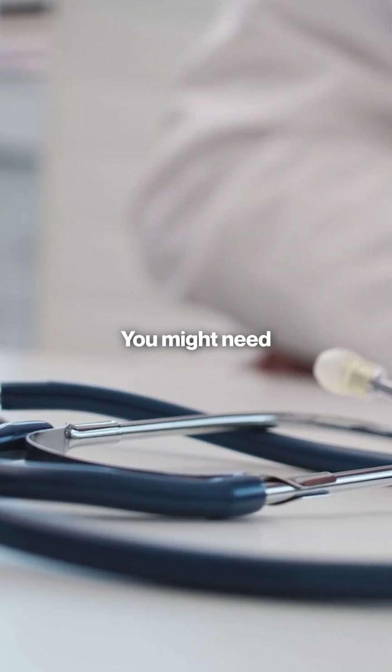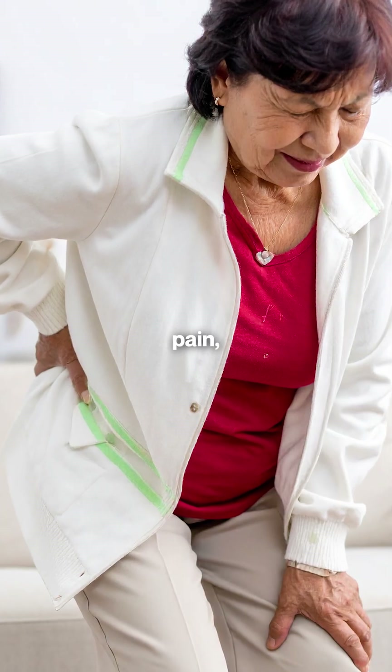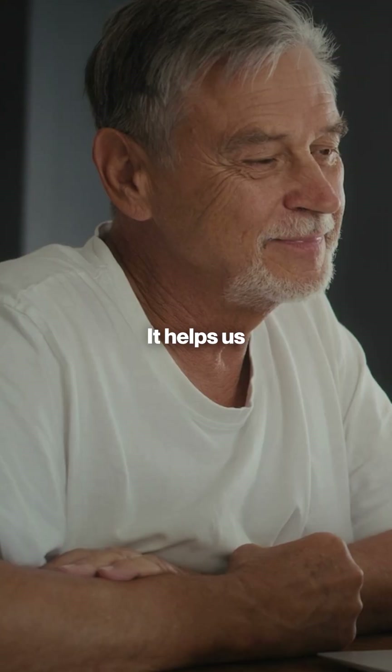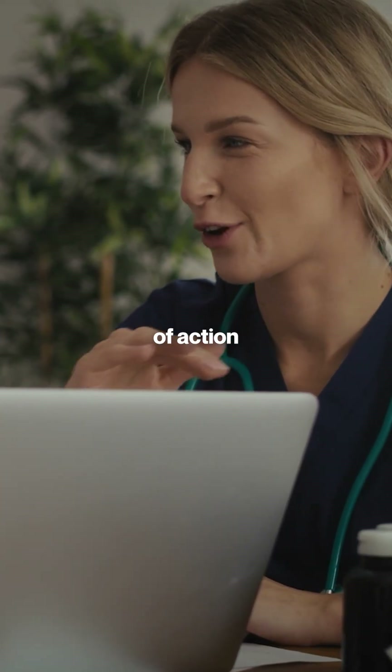Why might you need one? You might need an angiogram if you're experiencing symptoms like leg pain, numbness, slow healing wounds, or cold feet — signs that your arteries may not be supplying enough blood to your legs. It helps us assess blood flow and determine the best course of action for your health.